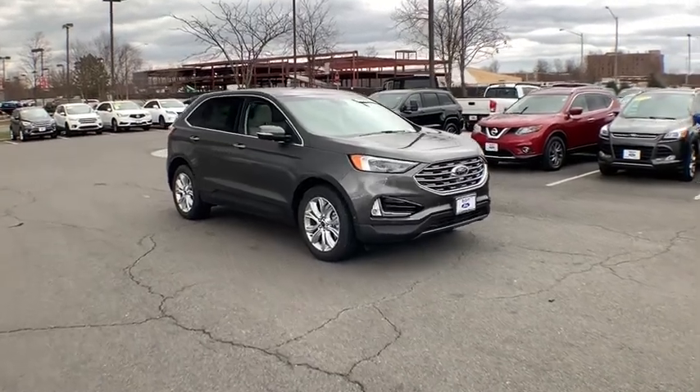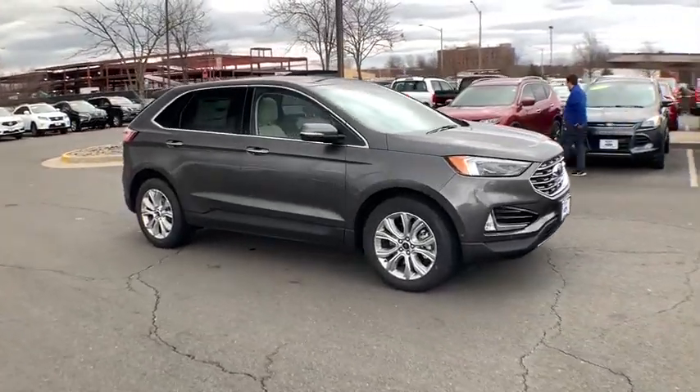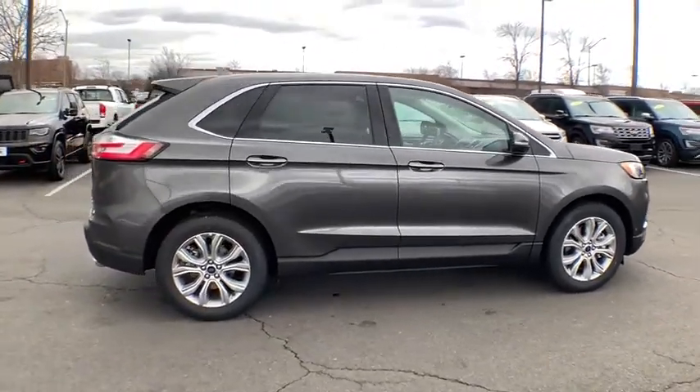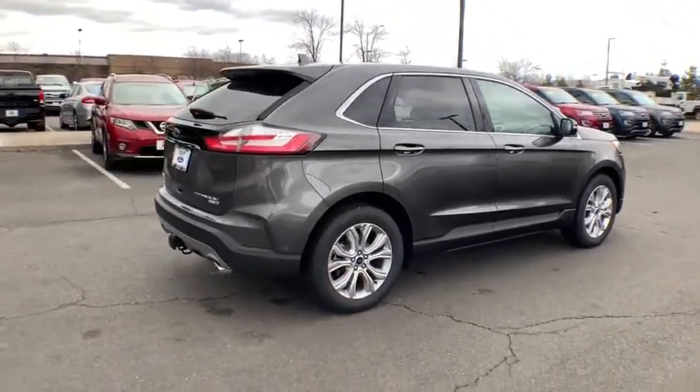Make a great choice today with the 2020 Ford Edge. Thrills with more power and MPG. Either way, you're in for an exhilarating experience with Ford Edge.